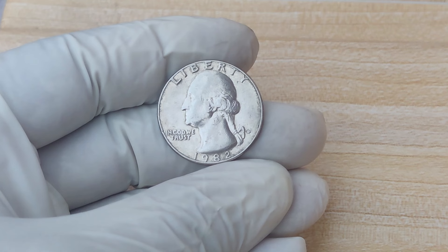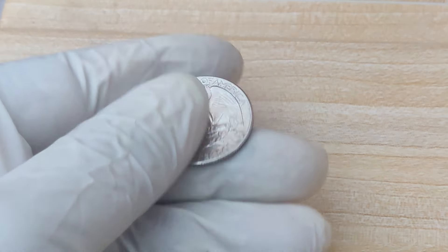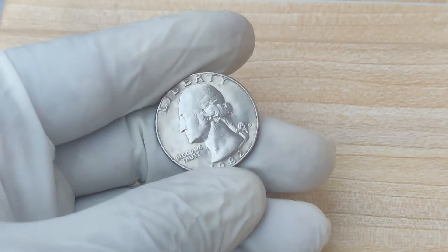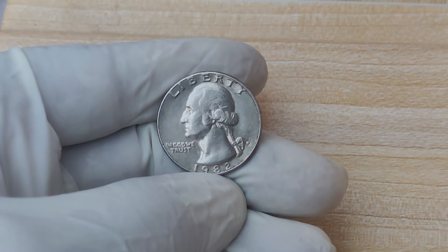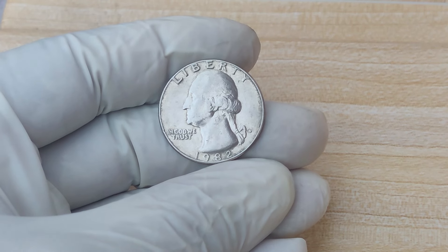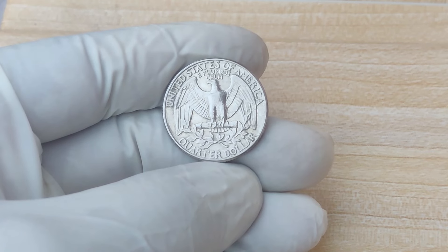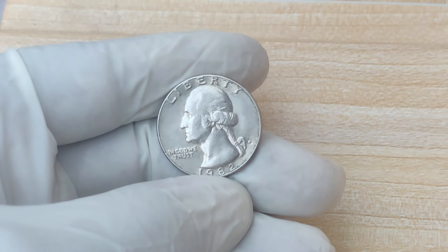The 1982 Washington Quarter was struck at two major mint facilities: Philadelphia and Denver. You can tell the difference by the mint mark — for the Denver Mint, you'll see a small D just below Washington's bust on the coin's reverse. Something special happened during this time: 1982 was a transition year for U.S. coinage. It was the first year that the U.S. Mint stopped producing coins for collectors in proof or uncirculated sets, mainly because they were trying to cut costs. This decision created a gap in the coin collecting world, making any 1982 coins in pristine condition much more desirable today. And the 1982 D-Quarter became a legend.